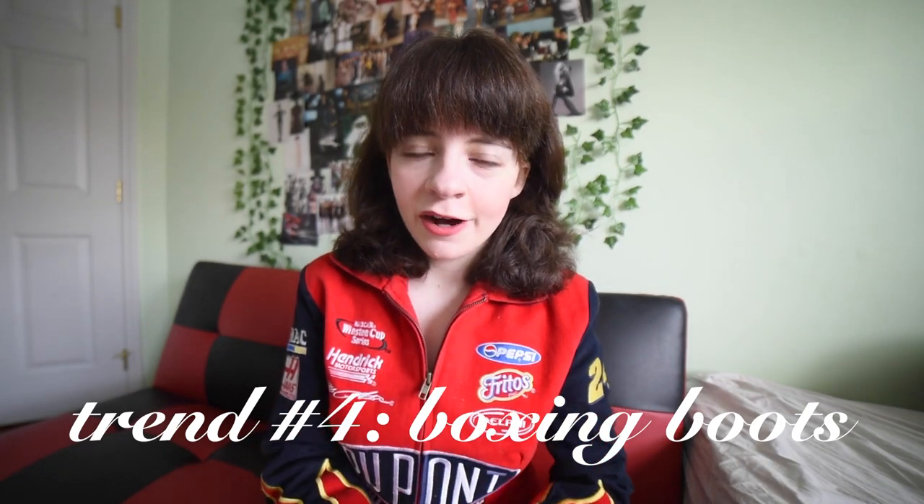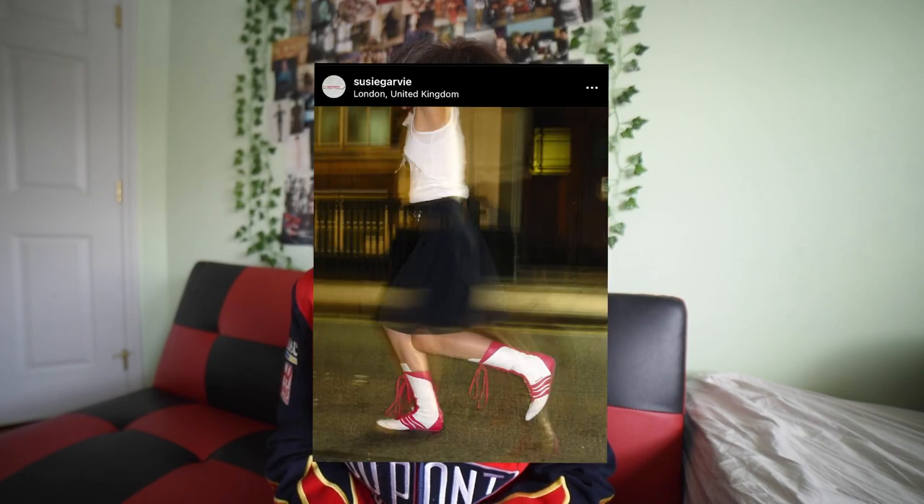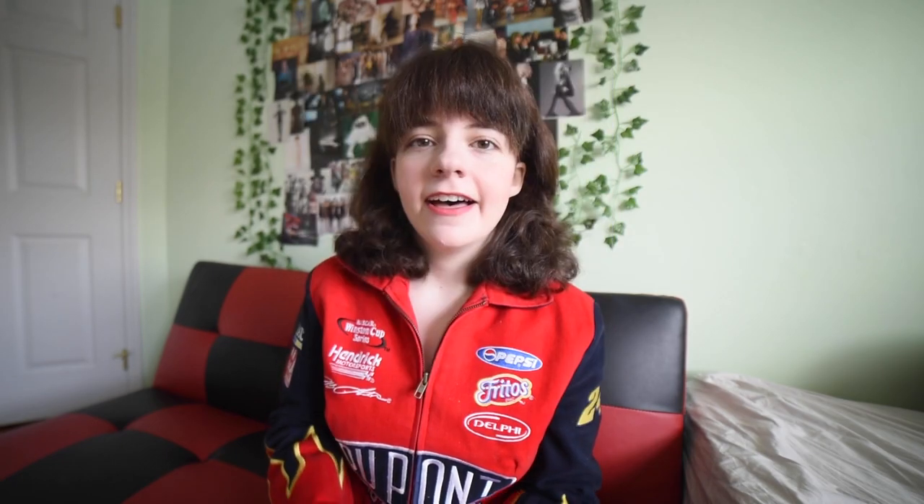I'm obsessed with the trend of wearing boxing boots as something more chic and just styled up. It's been brewing for a while — I think I've been seeing it for about a year but I'm only just starting to get really excited about it and really want a pair. My favorites are these Miss 60 ones. One of my favorite YouTubers, Suzy Lola, wore them in this outfit and I'm just obsessed. I found another one on Depop that sold very quickly in black rather than pink, and it's just the pointed toe, the little tiny heel — everything about them is just, oh my god.